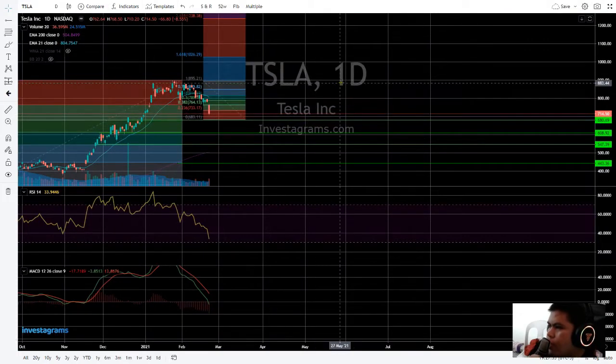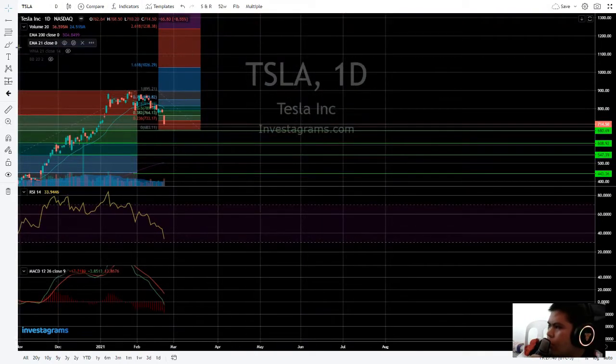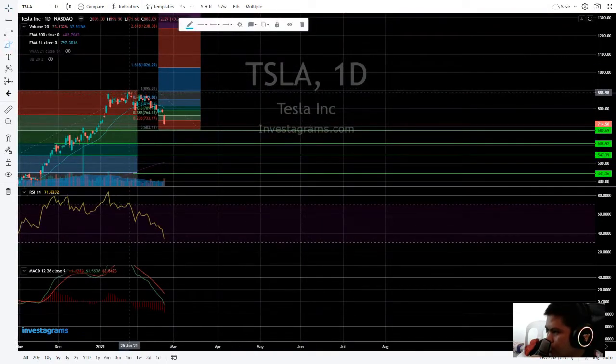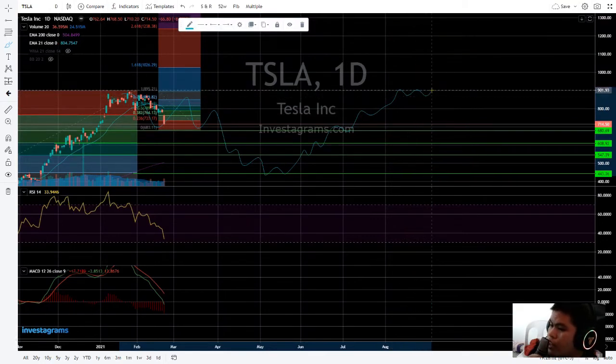If it goes back to the $900 area level, and once it breaks that $900 level — if we draw a sideways move with support going up — until it goes back to the $900 area and breaks out, it will go back to the $1,000 area with some consolidation. That's how the market works.